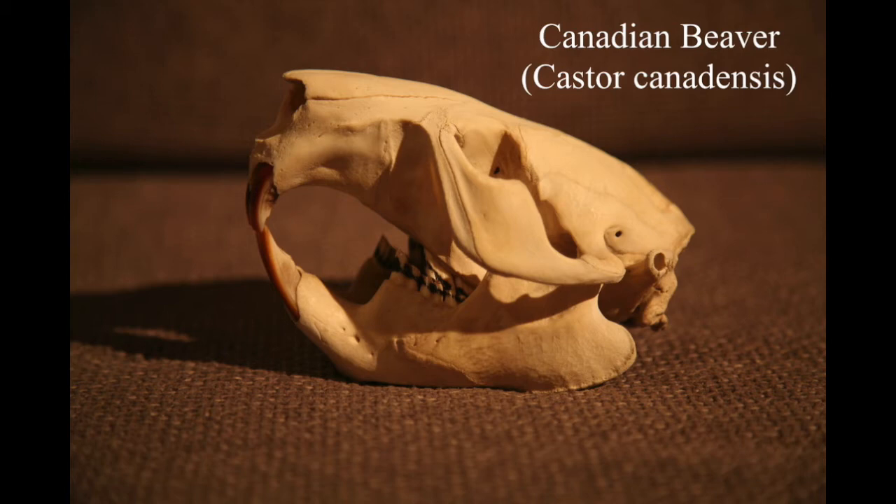Bear in mind that this guy knew I wanted the skull from the beaver - when he shot it, he actually shot it in the head. So when I got the skull it was brilliant but I did have to repair a hole in it where it had been shot. The guy did end up eating the rest of the beaver, so I guess he didn't want any shot left in the meat.